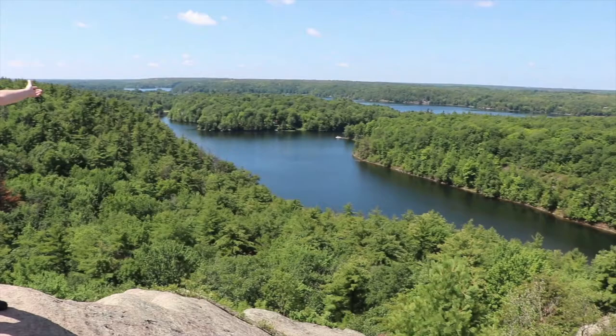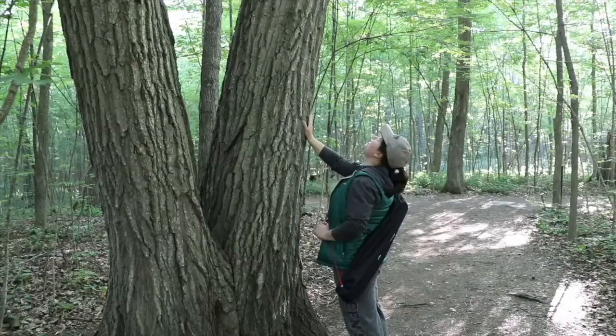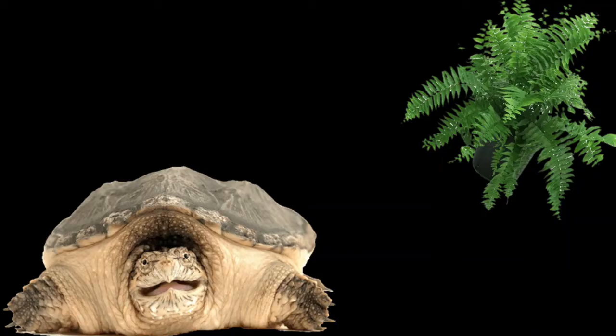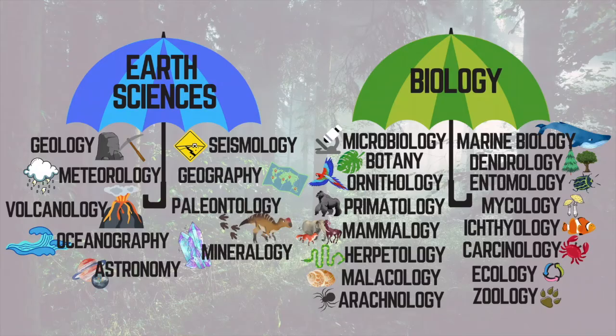Hi everyone! Welcome to Words from the Wild! Today we're talking about mammals. Let's review our science graphic real quick. The study of mammals is called mammology. It is a kind of biology and also a kind of zoology, studying animals and animal behaviour.